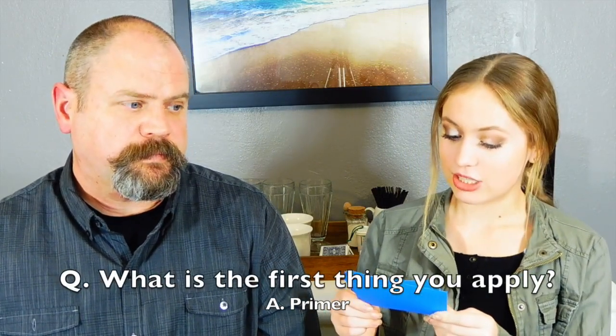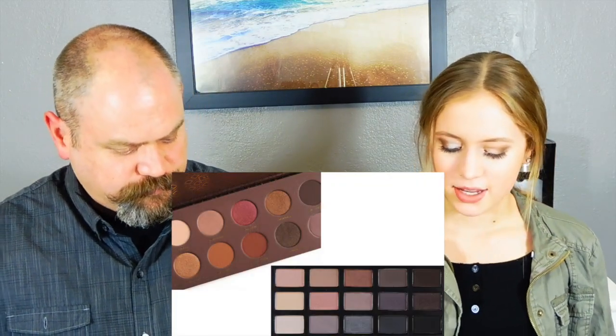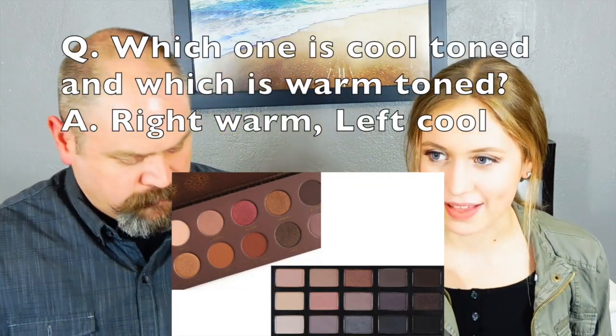What is the first thing you apply: blush, foundation, concealer, primer, or bronzer? Dad reasons that like painting, you need to prime the surface first, so he answers primer — and that's correct! Score is now one to three.